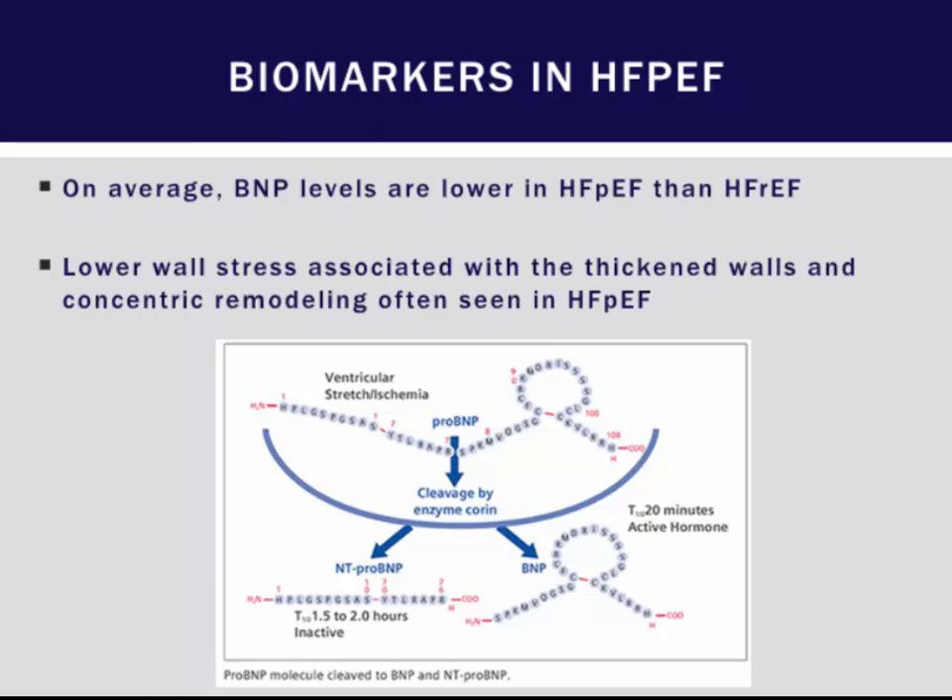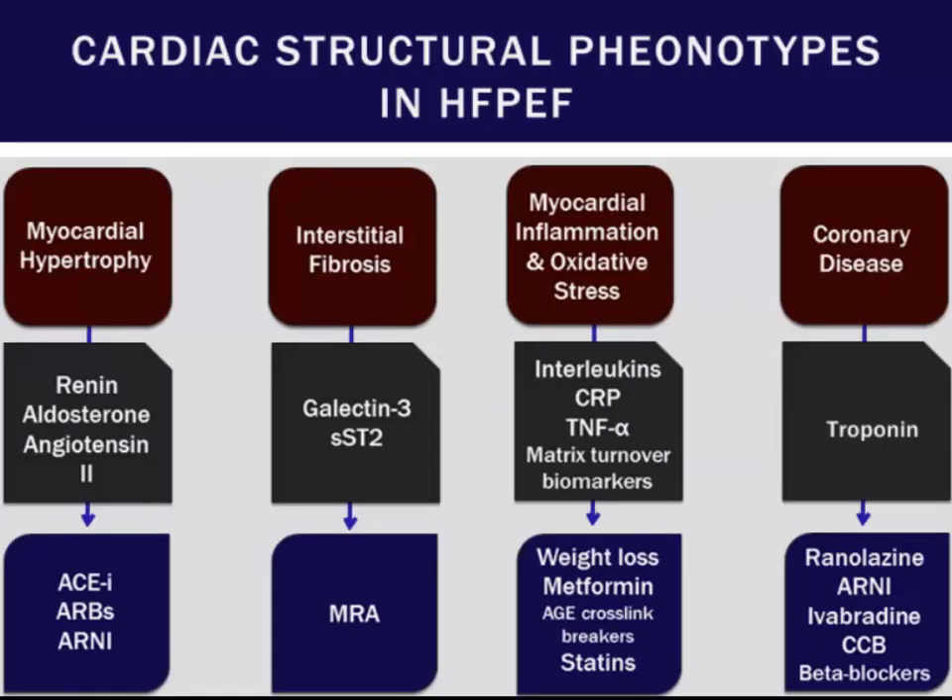Biomarkers are also key in diagnosing heart failure with preserved ejection fraction. BNP levels tend to be lower in HFpEF patients due to lower wall stress. Other biomarkers that may be important — not routinely checked — include those associated with myocardial hypertrophy and interstitial fibrosis. Galectin-3 has received a lot of study attention as a marker of myocardial fibrosis. Inflammatory markers and, in patients with suspected coronary disease, high-sensitivity troponin can also be checked and can help guide therapy.